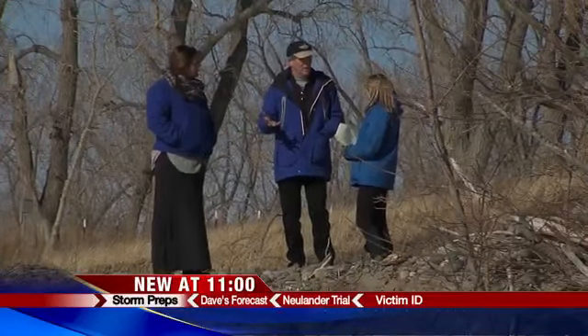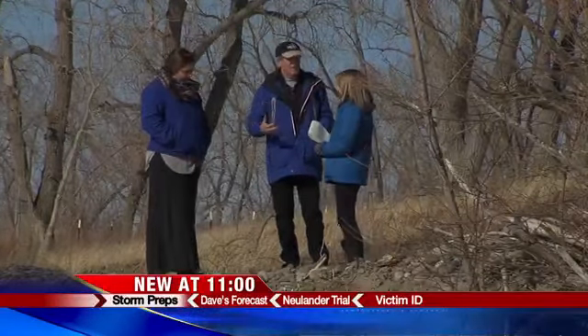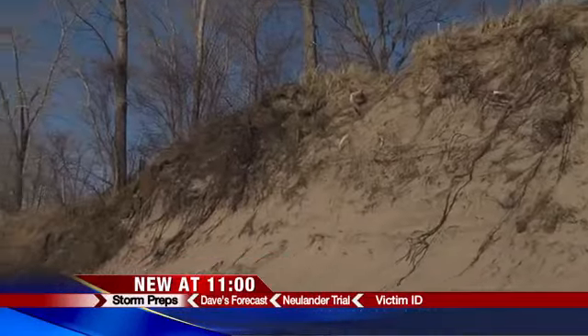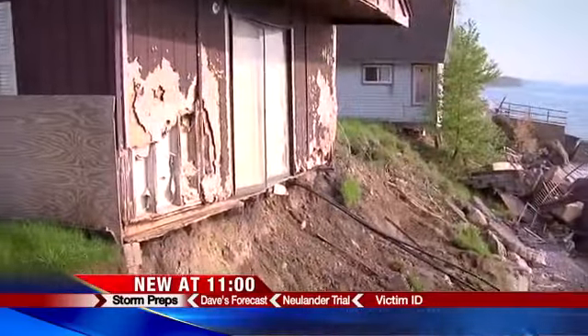Out here on the lakeshore, you can have 30, 40, 50 mile an hour winds that could be having a significant impact if not being prepared for it. Just how significant? Researchers don't know. That's why they're reviewing data, maps, and reports on previous Great Lakes storms.